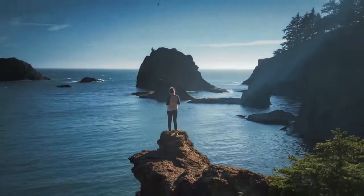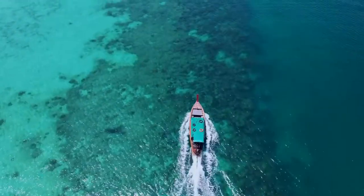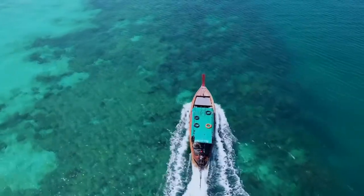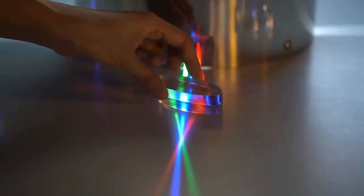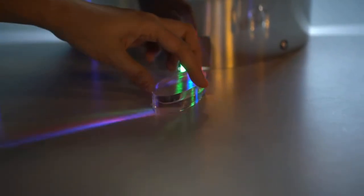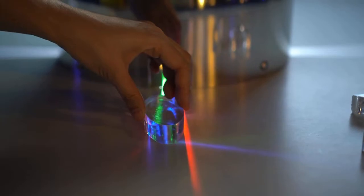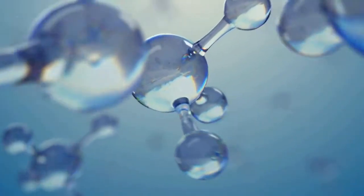While water is transparent and colorless and air is invisible, the unique properties of light interacting with water and air molecules lead to the vivid blues that paint our sky and seas. To understand why the sky and water appear blue, we must first consider some basic principles of light and color. Visible light consists of different wavelengths, each corresponding to a color in the rainbow. Humans see shorter wavelengths of light, such as blue and violet, while longer wavelengths appear red. When light encounters molecules or particles, some wavelengths are more likely to be scattered.